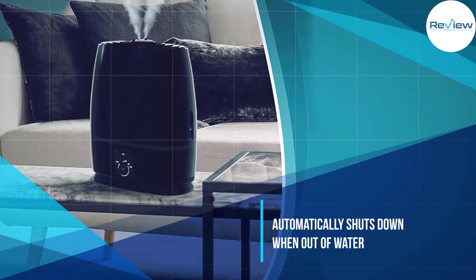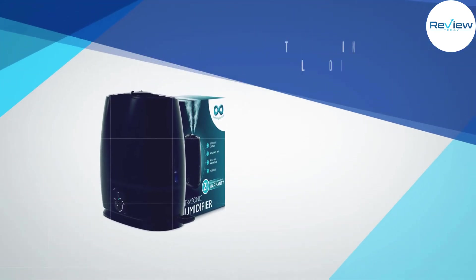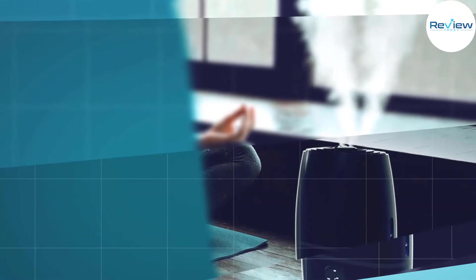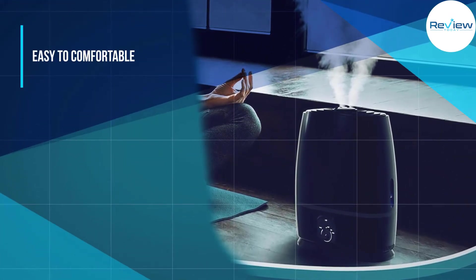Thanks to its ease of use and attractive design, the auto shutdown is quiet — the humidifier automatically shuts down when out of water. The filterless design saves you from ongoing replacement costs. At Everlasting Comfort, they care about your experience with their products.